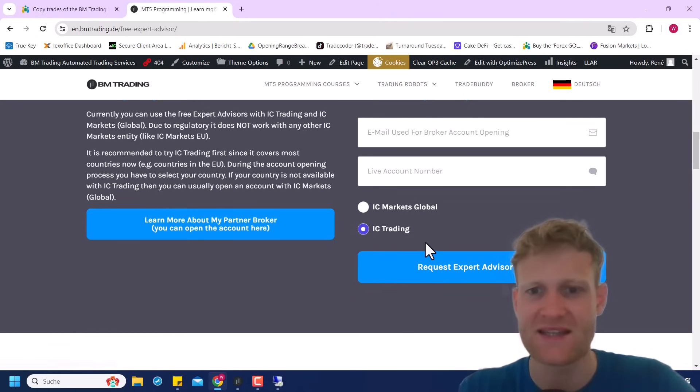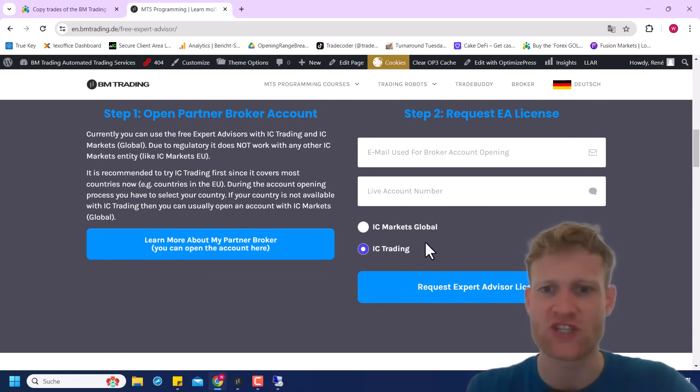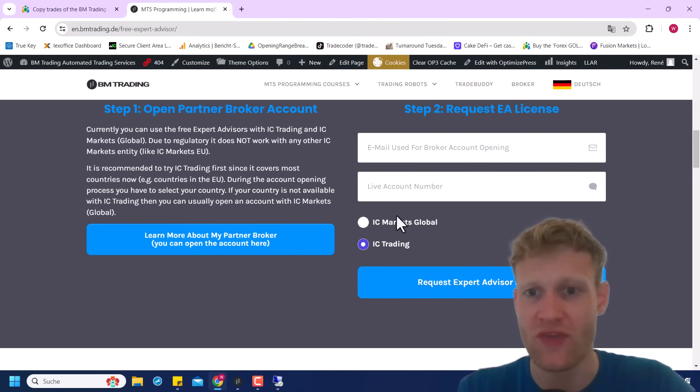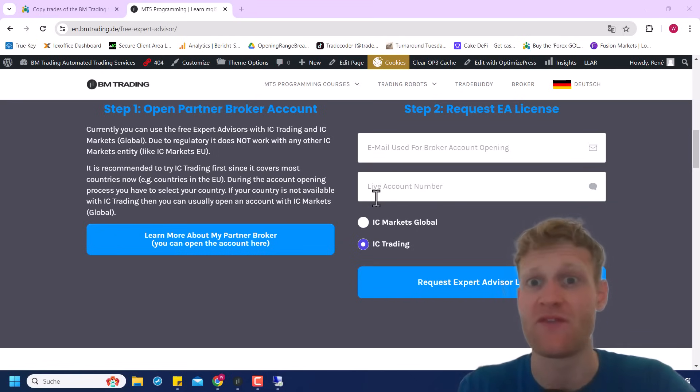Click 'Request Expert Advisor License.' I will get a notification and then register this exact live account number in the database on my server. When you use the expert advisors, they will make a quick request to my server at startup, and if your live account number is found there, you can use the expert advisor without any limitation or restriction.